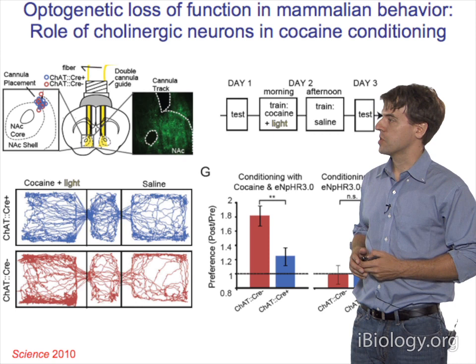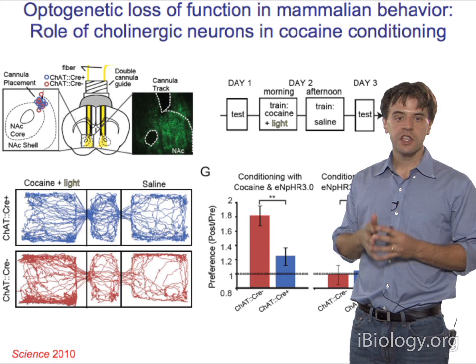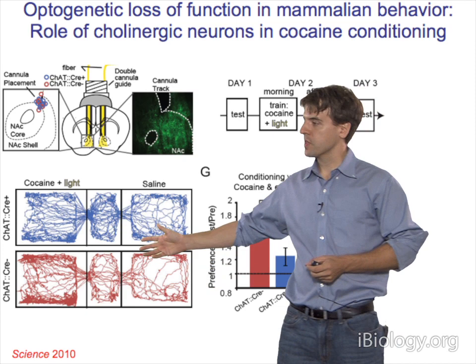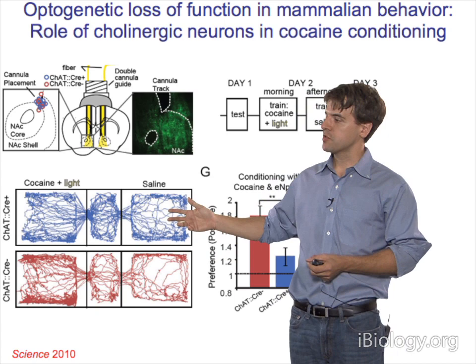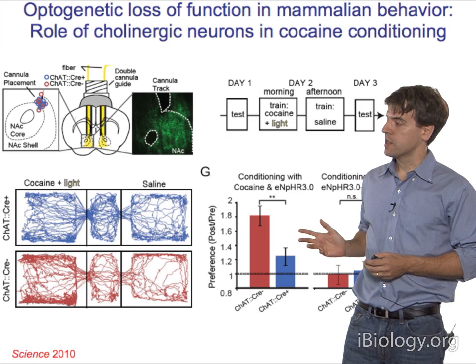We found one could inhibit the cholinergic cells in the nucleus accumbens. For loss-of-function interventions, it's useful to come in with bilateral interventions to make sure you're inhibiting both sides of the brain causally involved in the behavior. Normally an animal will prefer to spend time in a chamber where it previously received cocaine—you can see the path tracing, the animal spending more time in the cocaine-associated chamber. In contrast, the experimental animal with cells inhibited showed much less preference for that chamber, consistently across many animals.